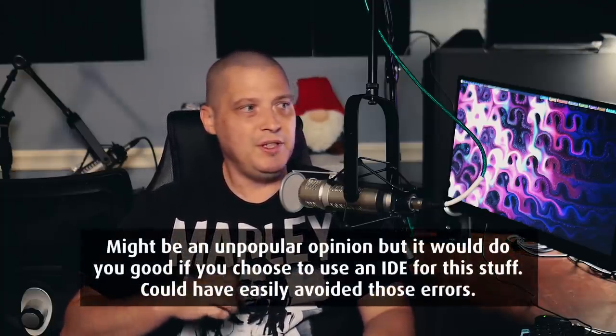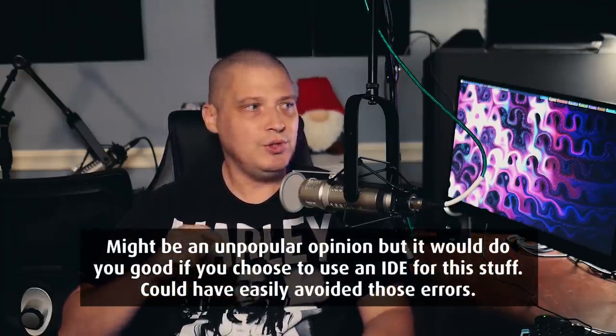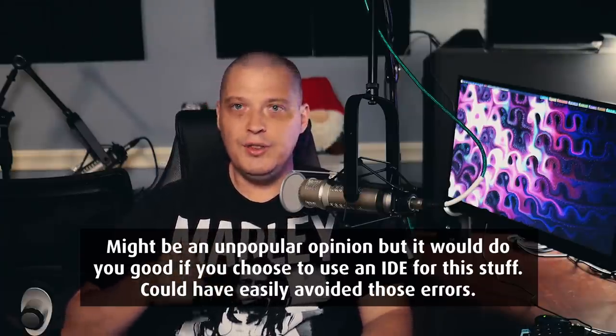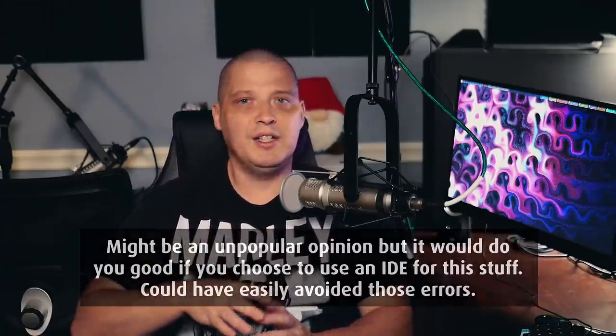The next question: it would do you good if you chose to use an IDE for this kind of stuff — you could easily avoid these errors. What he's talking about is I did a video many months back on getting started with XMonad. I took a brand new virtual machine of Ubuntu GNOME, opened a terminal, and did everything in Vim rather than a proper IDE like Emacs, which is what I use on a daily basis.